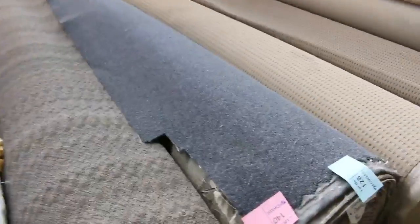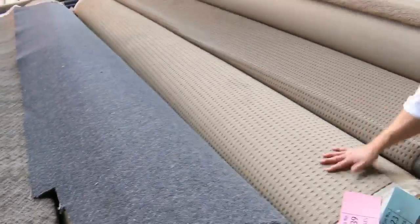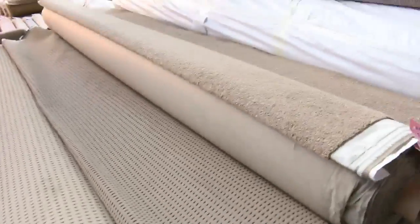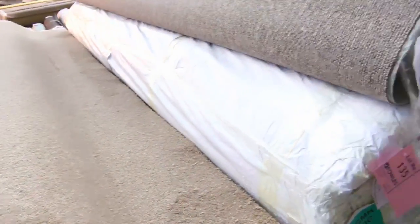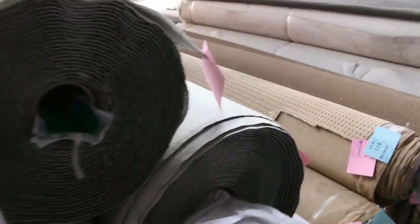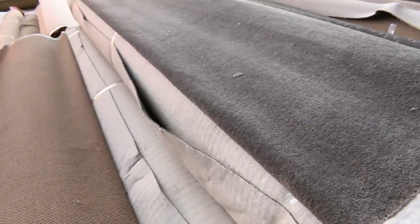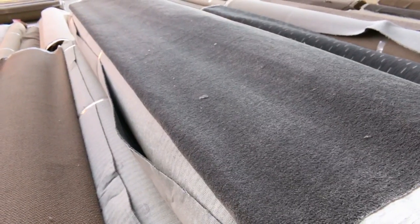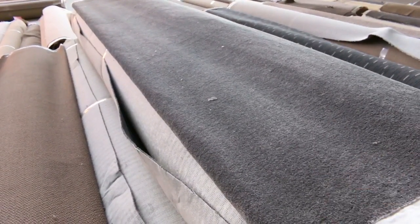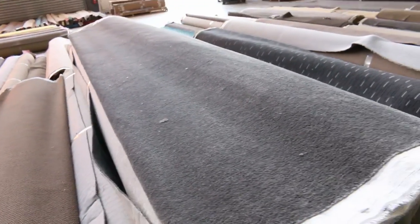Then all these other larger rolls — we've got some commercial stuff here, good for a shop or office. There are some loop piles there, a nice modern look. Some more multiple rolls in a nice brown coffee colour. And a heap of this grey stuff — there'd be a good couple of hundred metres of it. We'll put that up all in the one auction and again the highest bidder can decide which rolls they take. That's lot 121 through to about lot 126 — check that out in your catalogue.